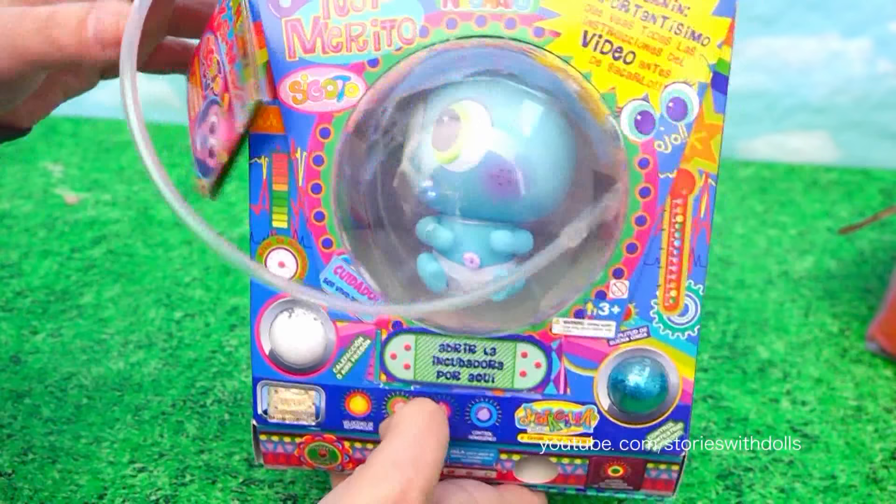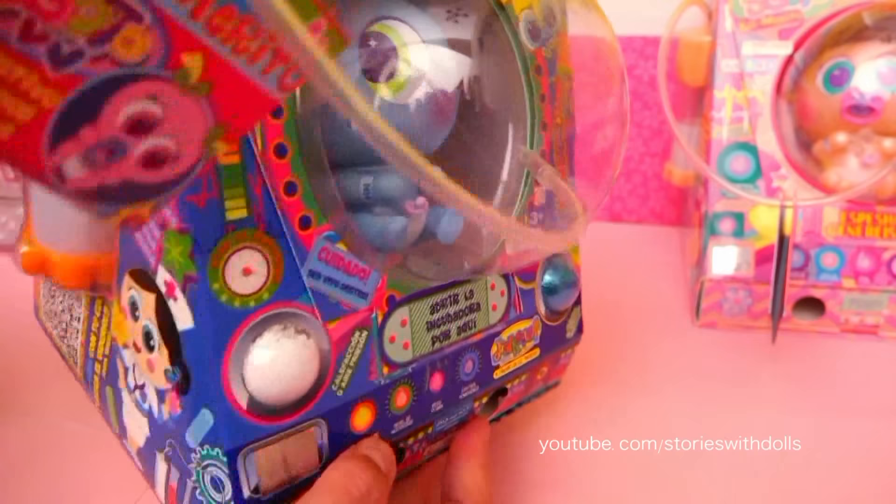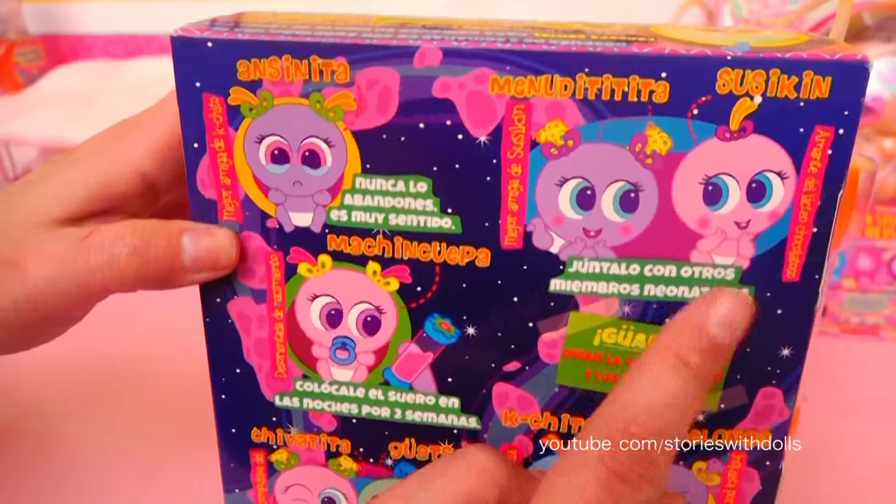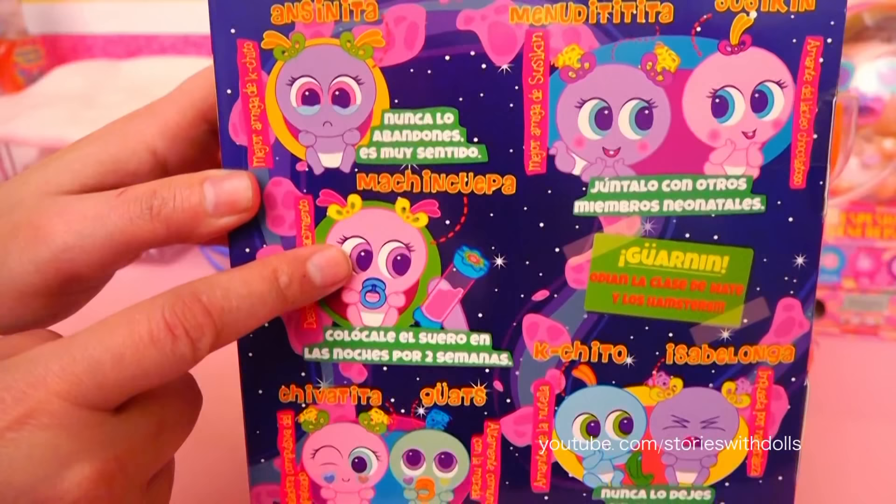So anyway, this one is Cachito. Let's take him to the nursery. Here's his incubator. In the back we see the other Nerlys. We already have Susie Keen, Machinquepa, Chivatita, Quats, and now we have Cachito.